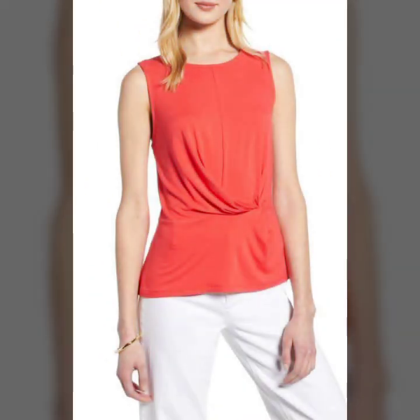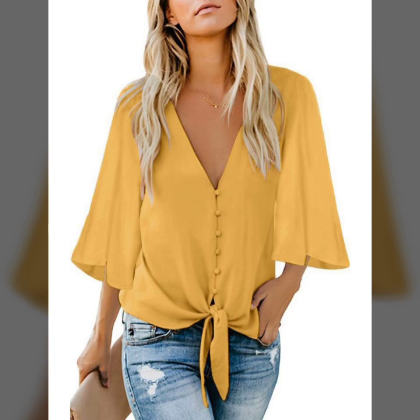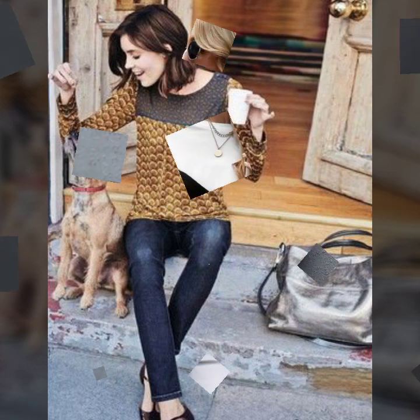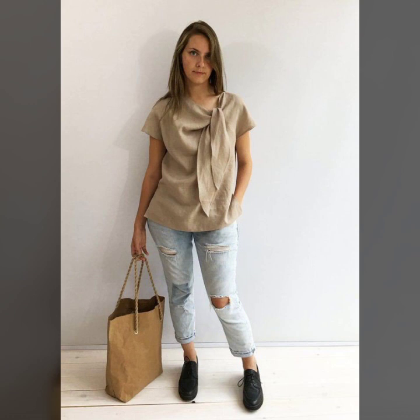Hello everyone, welcome back to my YouTube channel Fashion Lover Hacks. How are you? I hope you are fine and doing well. This is me, Asia, and today I will show you in this video very attractive and latest design ideas of a beautiful collection — tops with jeans, with leggings, with pants, and with skirts. A beautiful collection of tops for girls and women. I hope you like it.